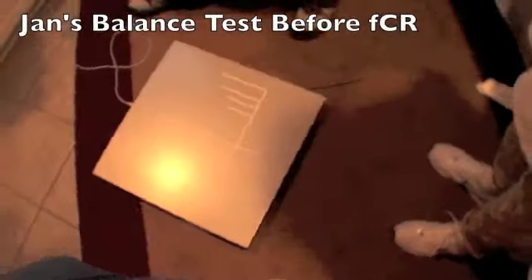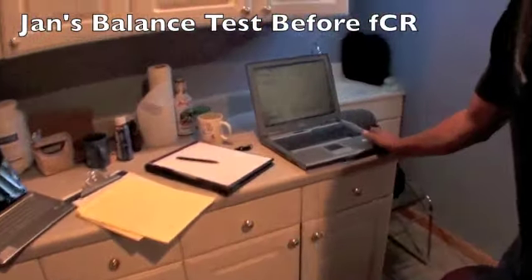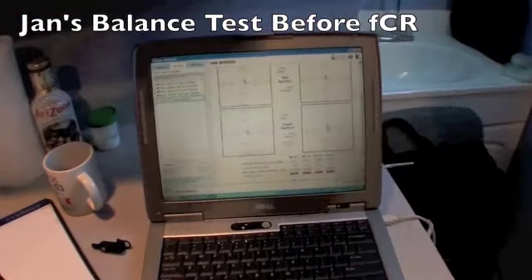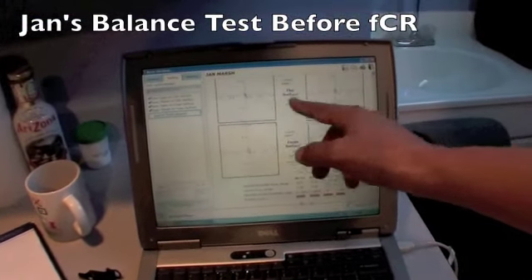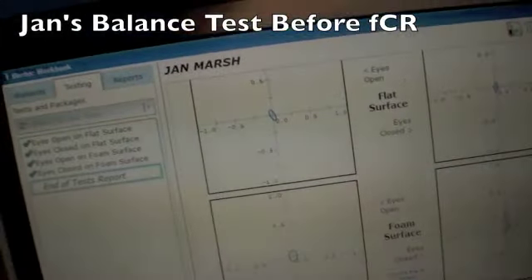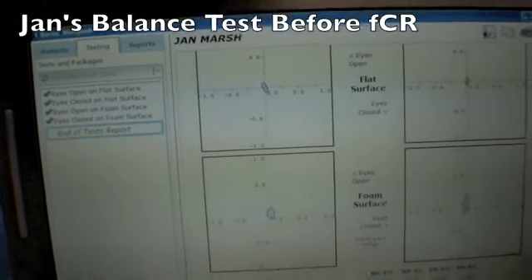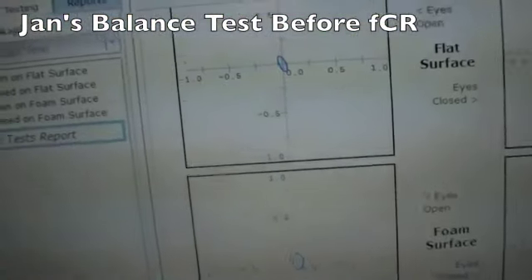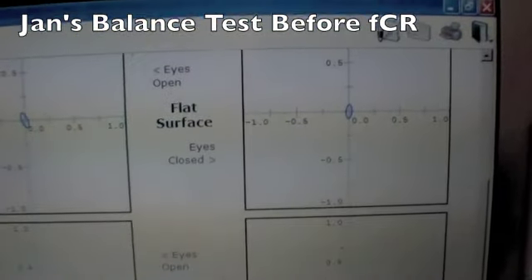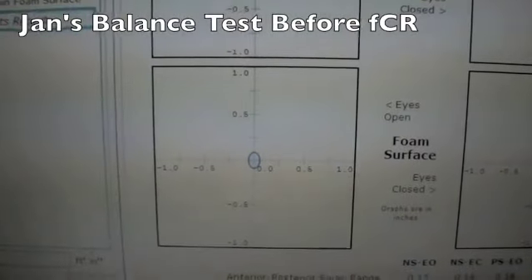This is the platform that we used — it's a Burtek balance platform. The results today are striking in that before, this ellipse was huge — about five times the size of where it is today on flat surfaces. The ellipse signifies the anterior-posterior, front and backward sway, and from left to right we also get a measurement of the sway as well.